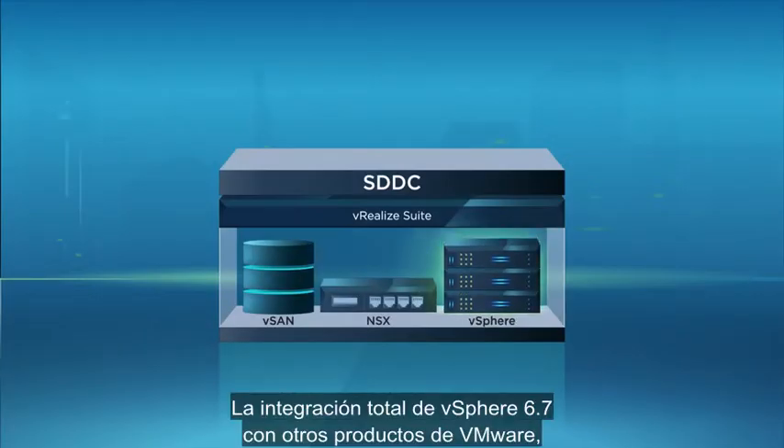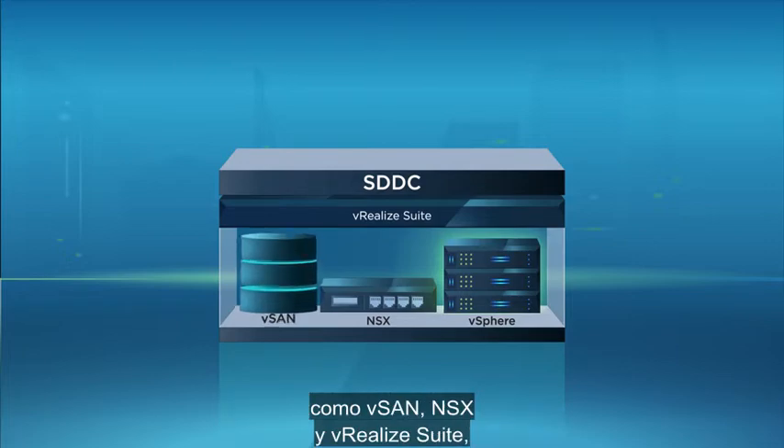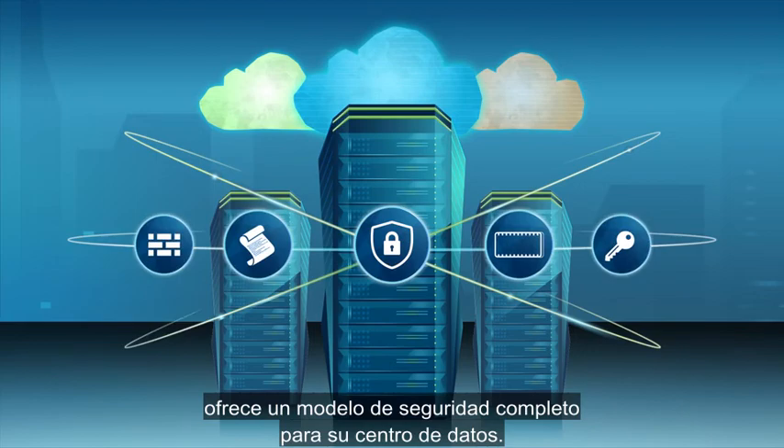vSphere 6.7's deep integration with other VMware products, such as vSAN, NSX, and vRealize Suite, provides a complete security model for your data center.